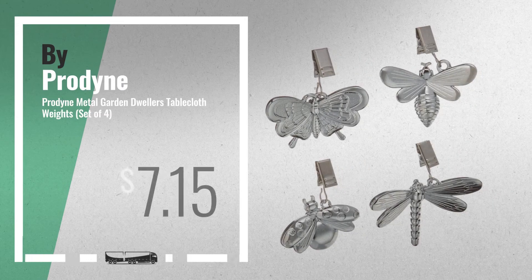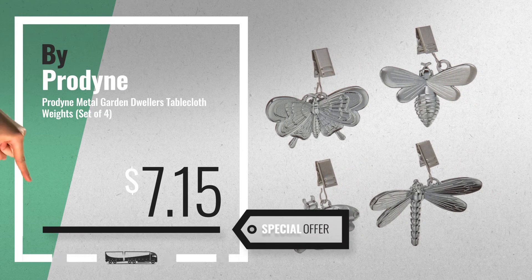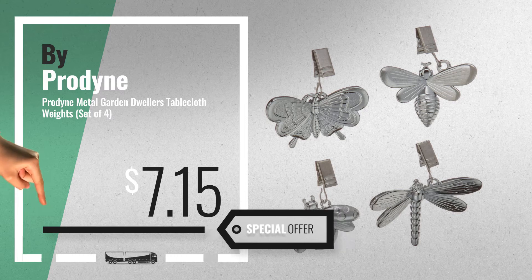Number 5, also by ProDyne. For more info about these great online deals, click this banner in the corner.